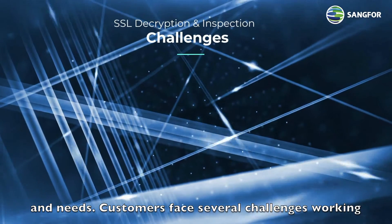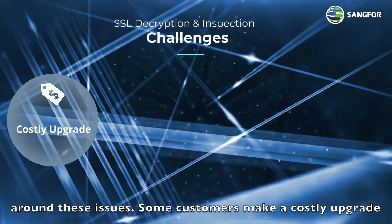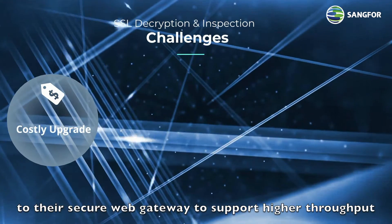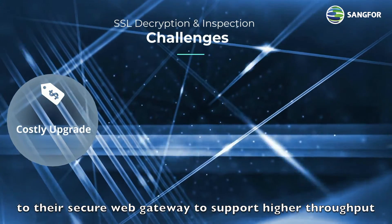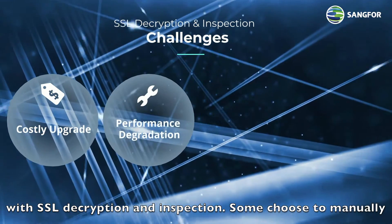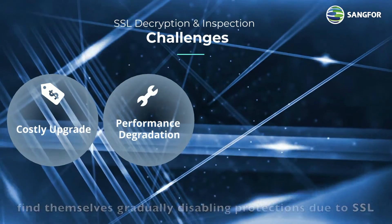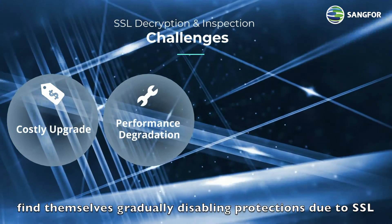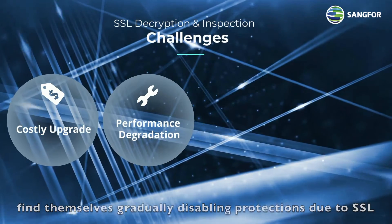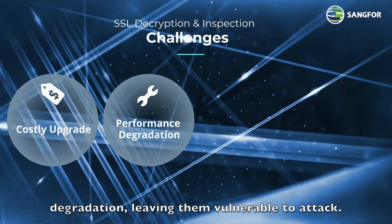Customers face several challenges working around these issues. Some customers make a costly upgrade to their secure web gateway to support higher throughput with SSL decryption and inspection. Some choose to manually set policies and rules for further protection, but find themselves gradually disabling protections due to SSL decryption performance degradation,